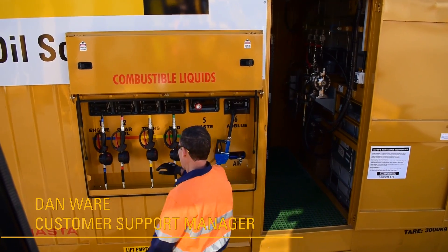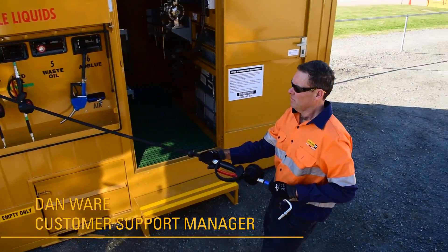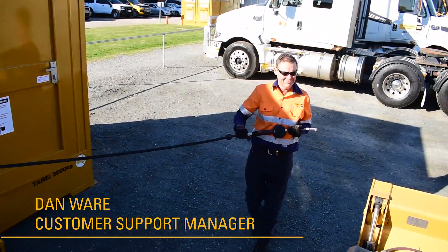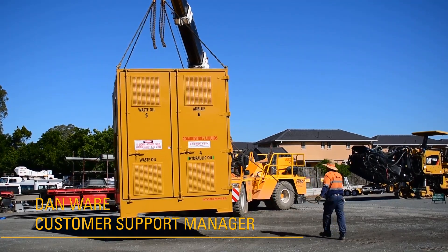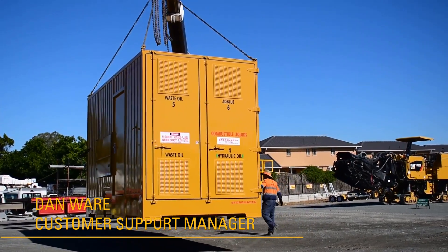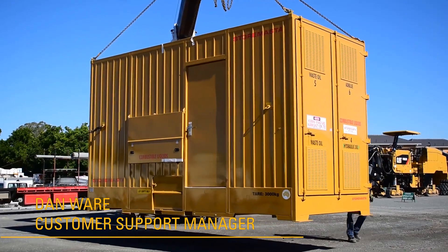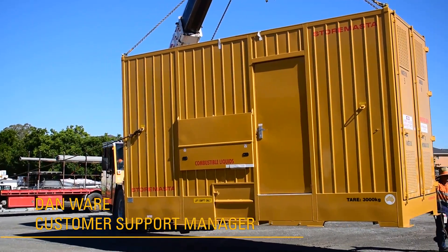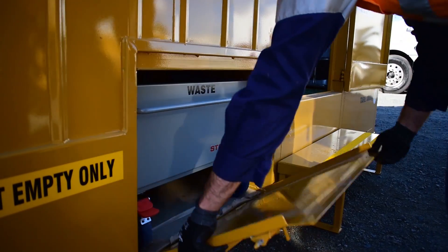We saw the need to provide an end-to-end solution for our customers purchasing Caterpillar Oil. We saw a gap in the market of what we supply versus how they use the oil. It was primarily targeted at our construction customers that moved from site to site. This was a good way to ensure they have a faster and easier way to not only store and dispense their Caterpillar Oil, but also handle the waste oil on site as well.